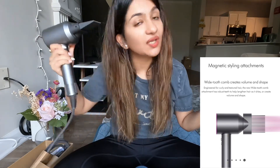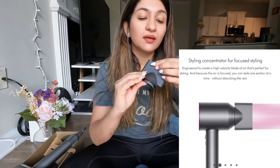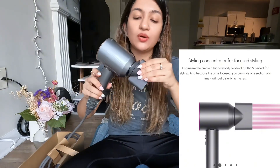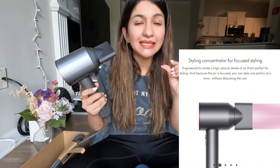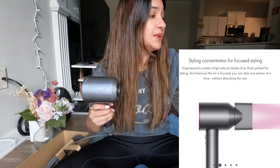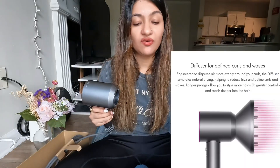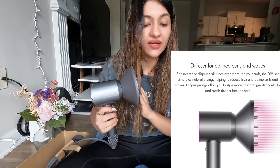Let's move on to the third attachment - the concentrator. By the name, it suggests concentrated airflow into your hair. It goes on like this. It's basically for styling, giving that sleek and effortless look to your hair - wider and thinner for precision styling. The fourth attachment is the diffuser, which helps define curls and reduce frizz, and is used to detangle curly hair.